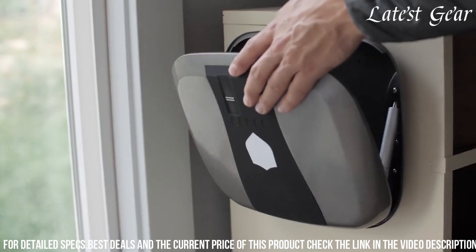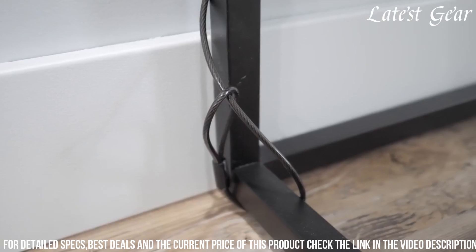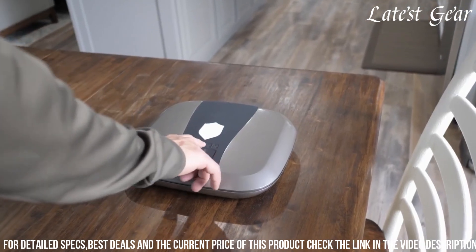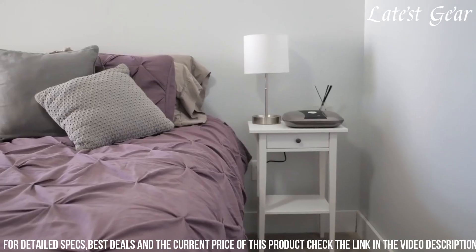With its portability, USB charging ports, and discreet appearance, the Gunbox 2.0 offers a smart and efficient storage solution for firearms, catering to gun owners prioritizing both quick accessibility and top-notch security in their gun safe.